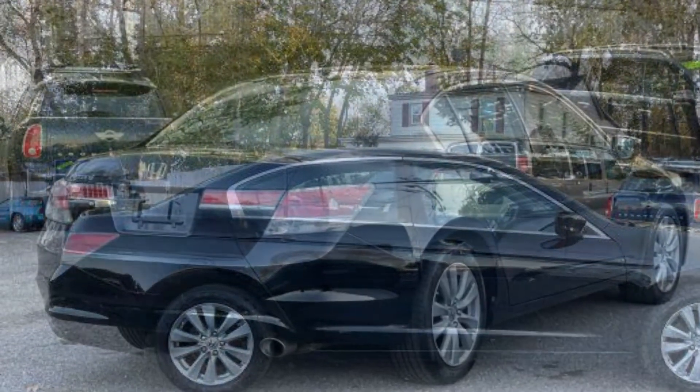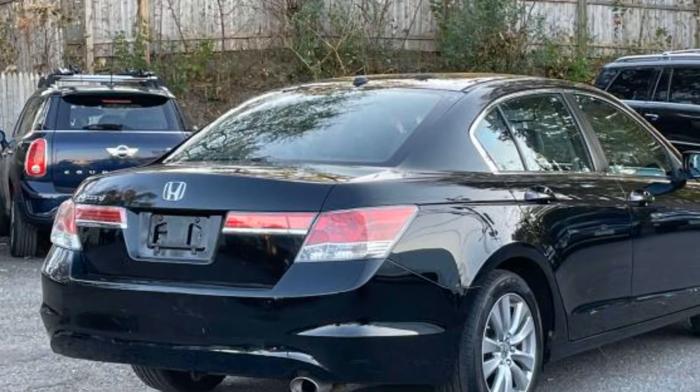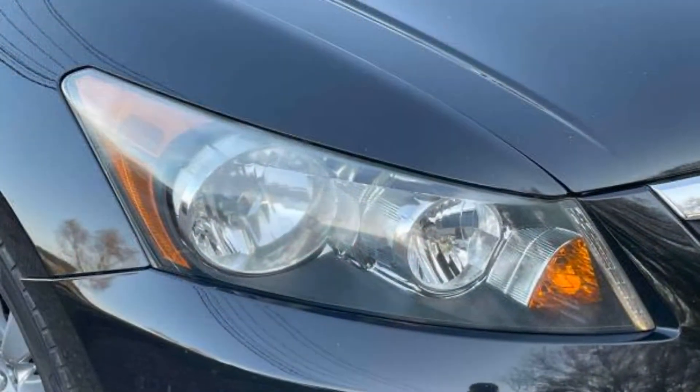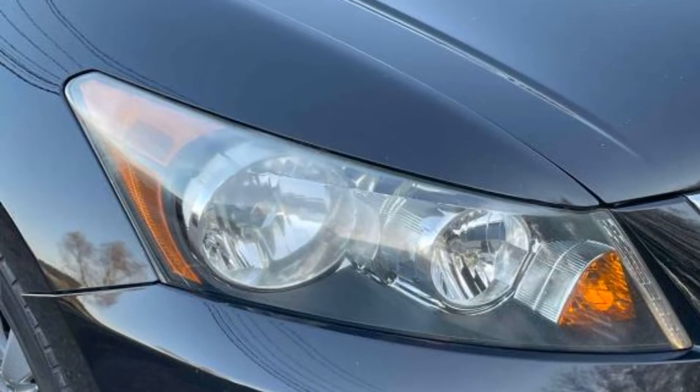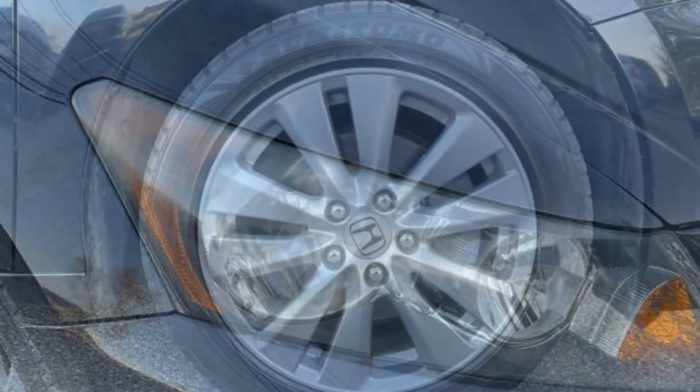Bluetooth, brake assist, power outlet, auto climate control, keyless entry, front bucket seats, steering wheel audio controls, automatic headlights, auto dimming rear view mirror, auxiliary input, leather wrapped steering wheel.